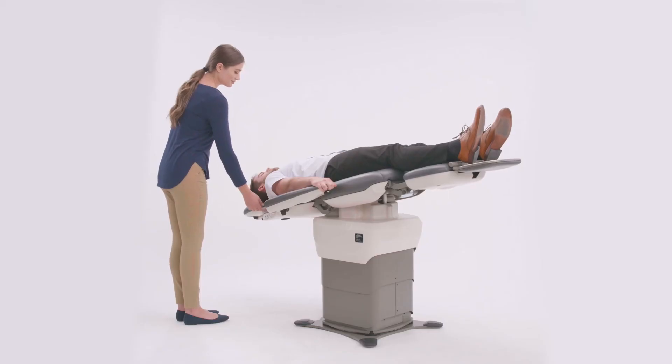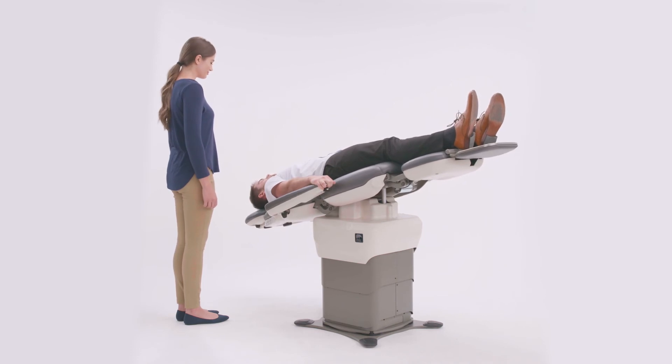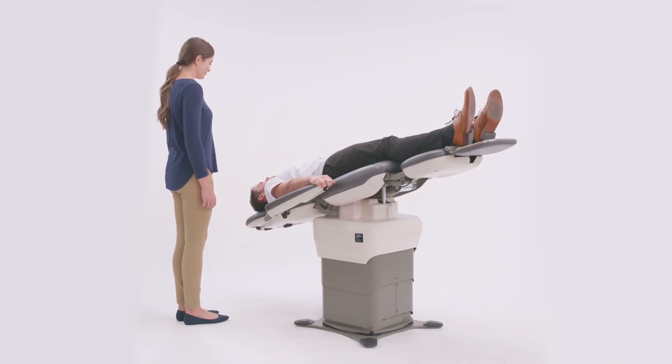And finally, the third benefit of tilt is the ability to quickly get the patient into the Trendelenburg position.